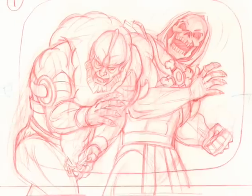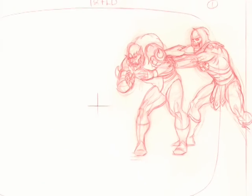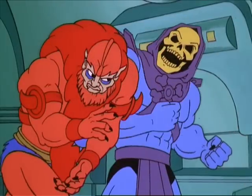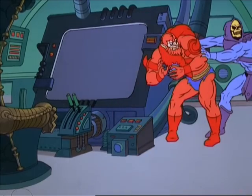You'll notice with the Skeletor and Beastman illustrations that Skeletor originally pushes Beastman away from him, leading to the following shot. However, in the episode he nudges Beastman away, and yet in the following shot is still clearly pushing him away.